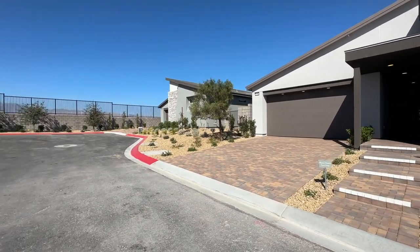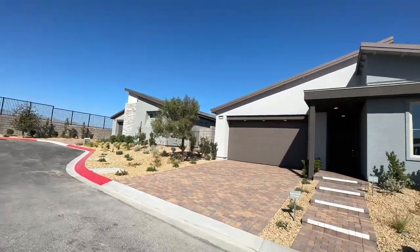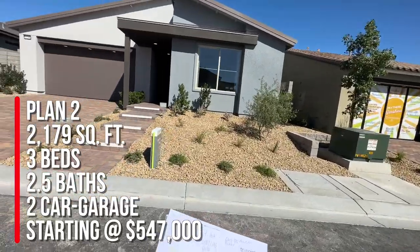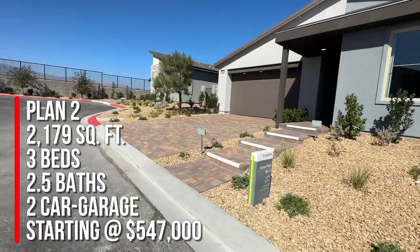They just recently opened up. I have done a video on Alpine Ridge not too long ago — Alpine Ridge is doing incredible — but I'm gonna talk real fast because it's super windy and I want to get inside. We're gonna take a look right now at Plan Two right here, which is 2,179 square feet, three bedrooms, two and a half baths, and a two-car garage. Let's go inside and I'll talk more.